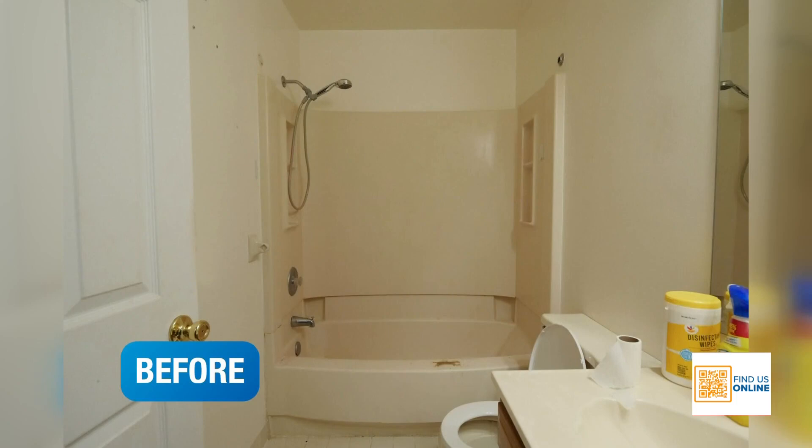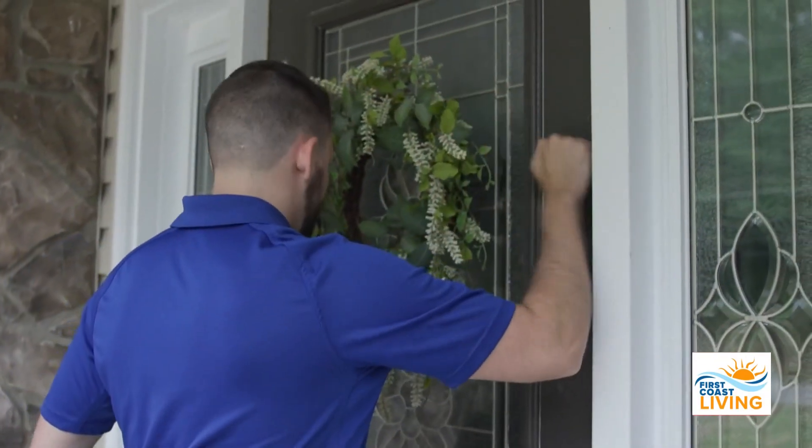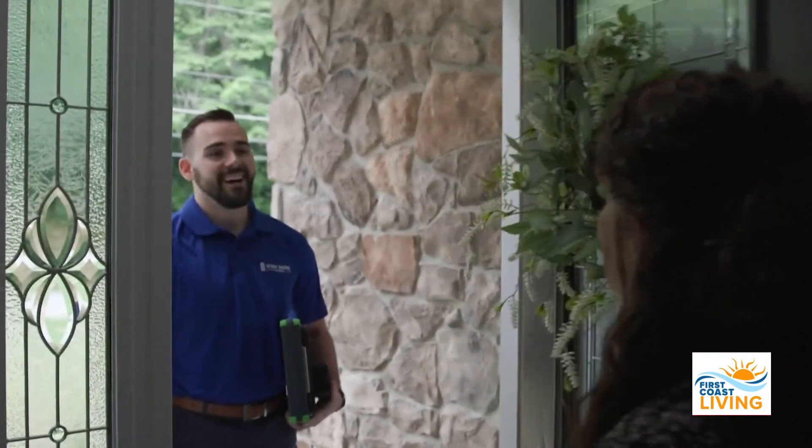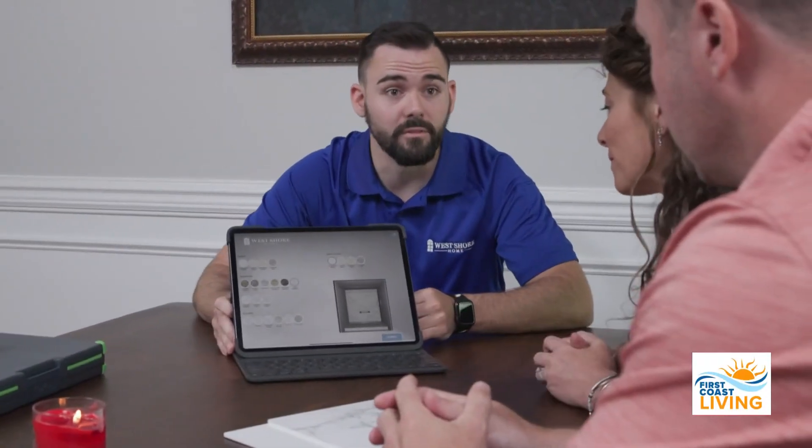So what's the process like if somebody calls you guys? When somebody gives us a call, they hop on the phone with a live agent and we can be out to the house as soon as 24 hours from there. Then we'll have the design consultant show up, really assess the needs of what's going on, and they can actually build up exactly what that shower would look like on our exclusive app on our iPads, to give you an exact vision of what it would look like in that space. That's so cool, and it's nice to know when you call, you're going to get someone. Exactly.